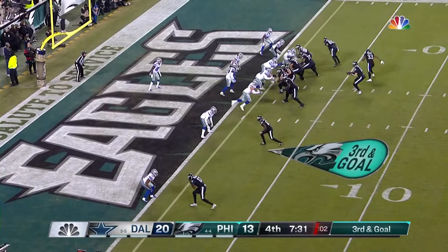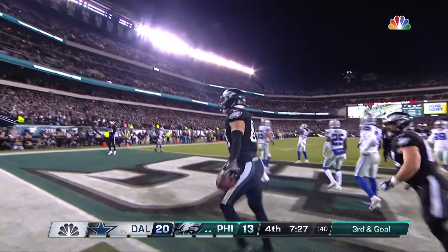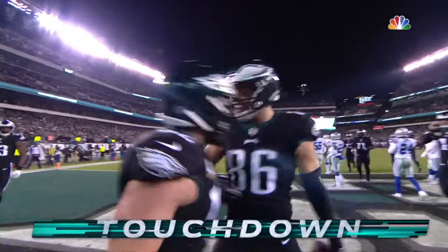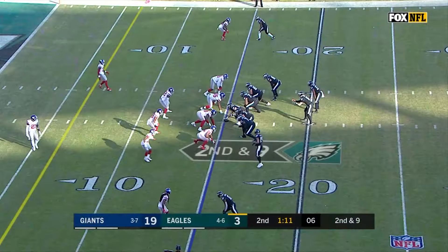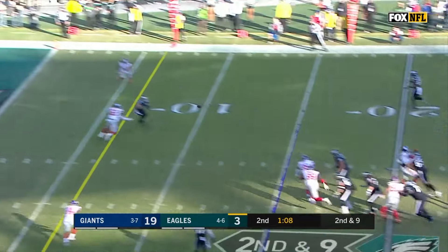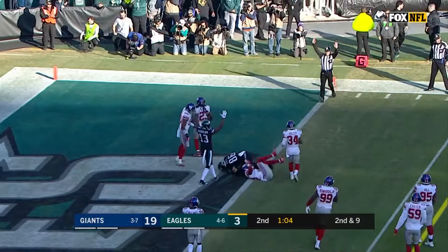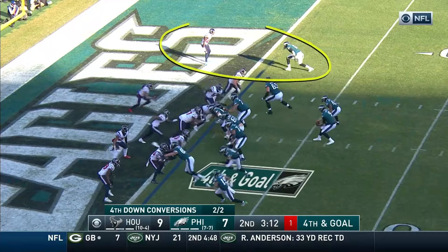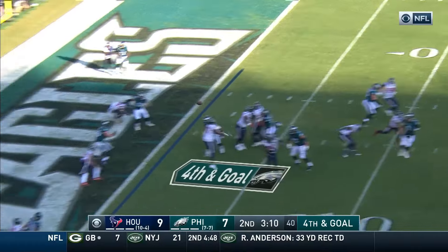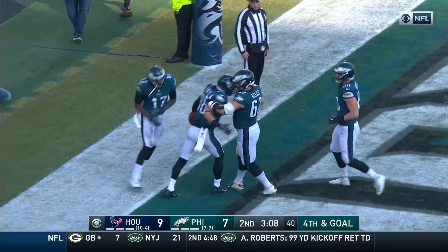Wentz fires over the middle and makes the catch! Wentz to Ertz — right after 15, on a second down and nine, Wentz throws it, comes back across the middle, and it is a touchdown for Zach Ertz. Jonathan Joseph. Fourth and goal — Foles — touchdown! He delivers to Ertz!